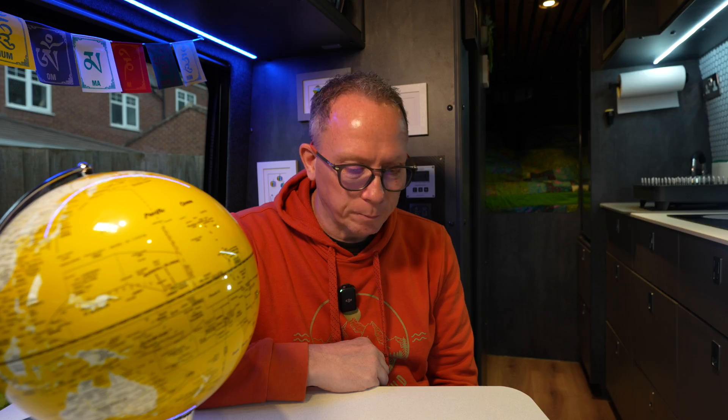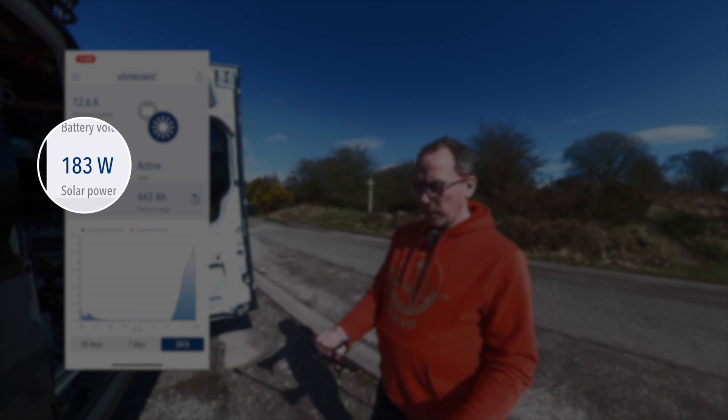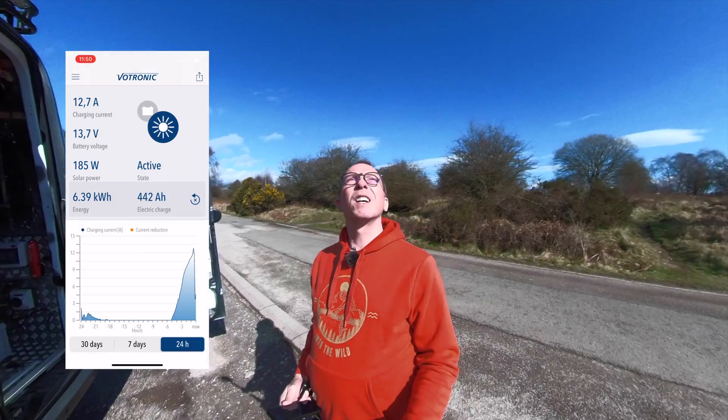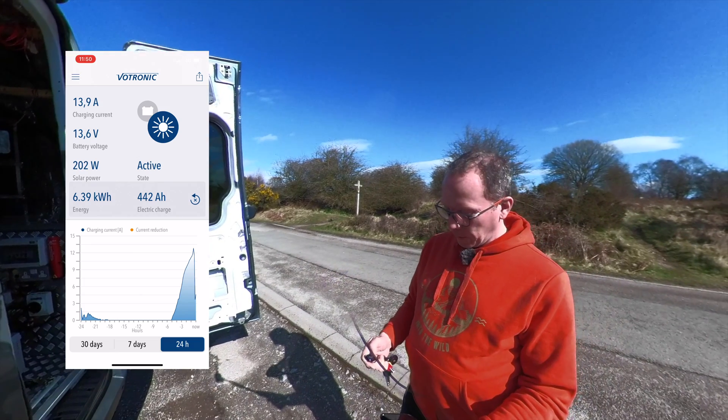To demonstrate the effectiveness of tilting the panels, back in March this year I took the van out and parked it in sunshine during the equinox toward the end of March, when the sun was exactly halfway between midwinter and midsummer. At that point the sun reached about 38 degrees above the horizon. With the panels flat down on the roof in absolute full sun, we were getting about 180 watts of power, delivering 12 amps charging current to the batteries.